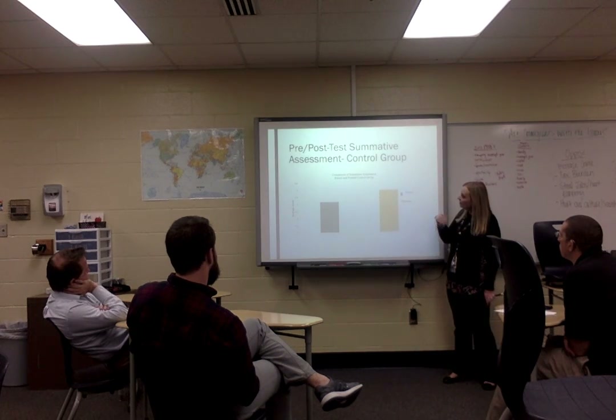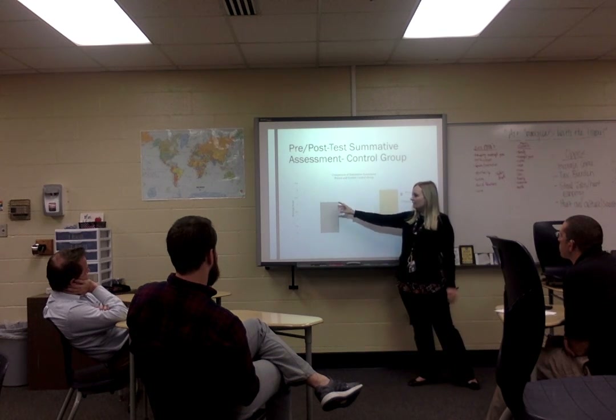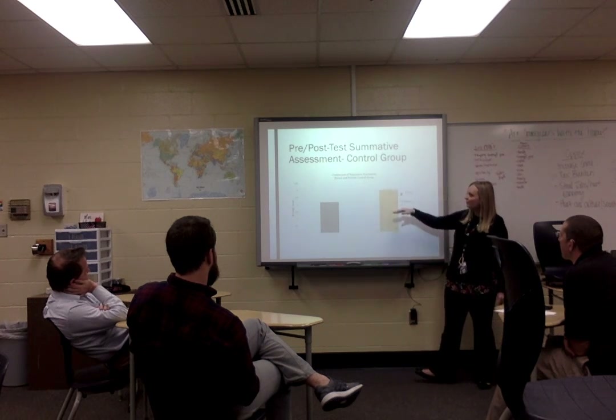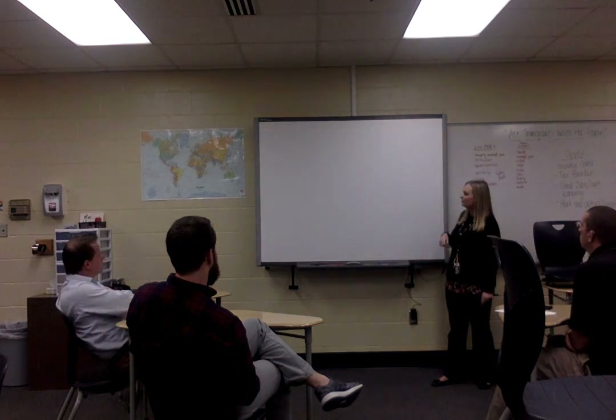For the control group — who used traditional lecture style and pencil and paper — they actually scored very decently on the pre-test, similar to the experimental group. Their post-test scores were not much different from the experimental group; they came in just under a 3, which is about 80% for those not using standards-based grading.